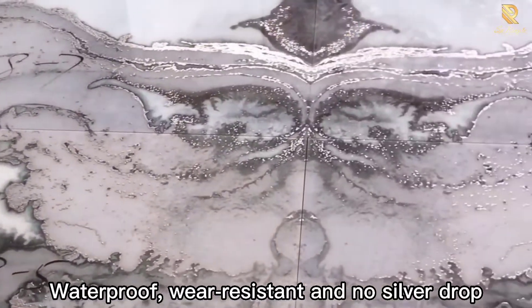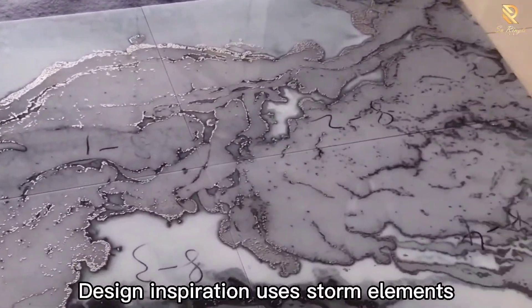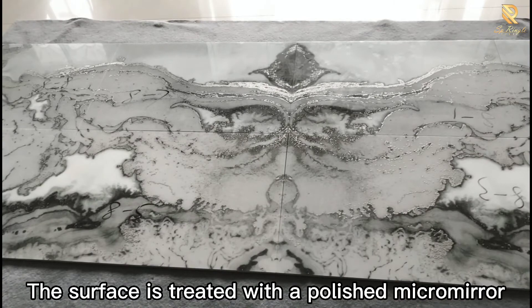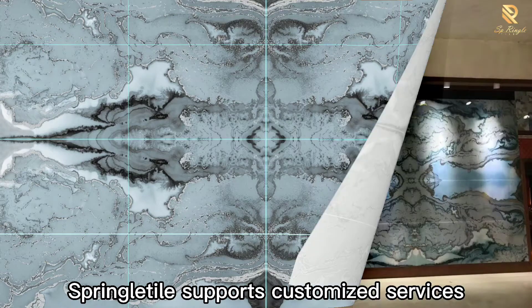The tiles are wear resistant with no silver drop. Design inspiration uses storm elements, and the surface is treated with a polished micro mirror finish. Springer Tile supports customized services.